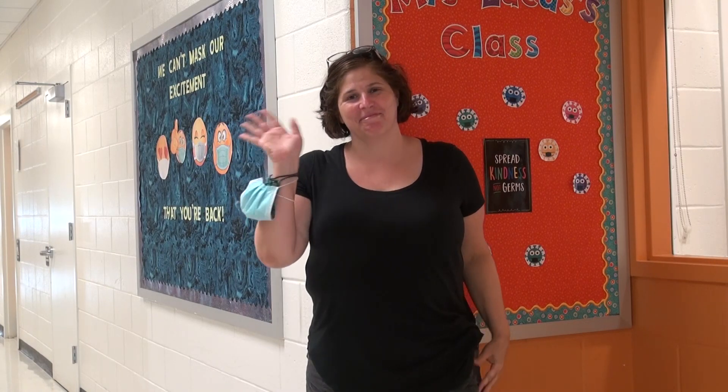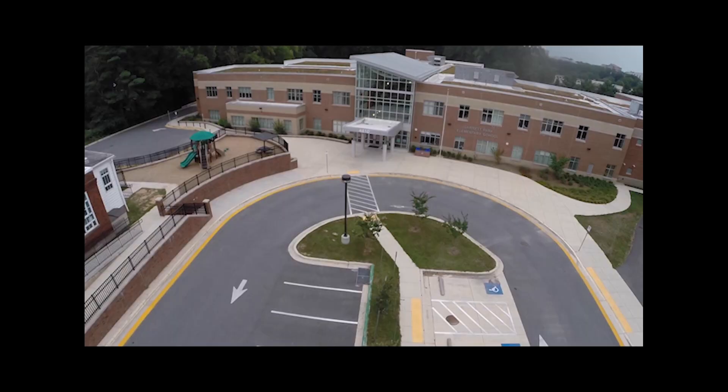Here's Mrs. Martin. Here's Miss Cummings. Here's Mrs. Lucas. Here's Mrs. Holston. And here's Miss Lawrence. Here's Mrs. Cruz. That's all for now, friends. We look forward to seeing you on the first day of school!